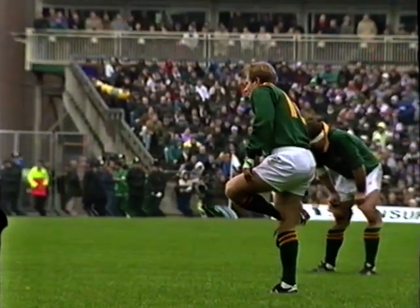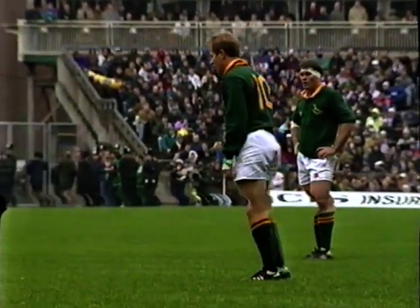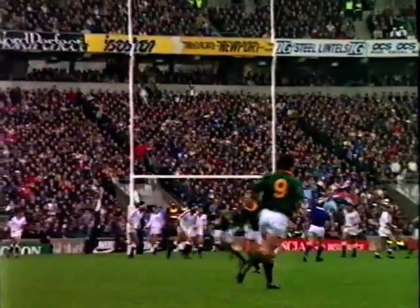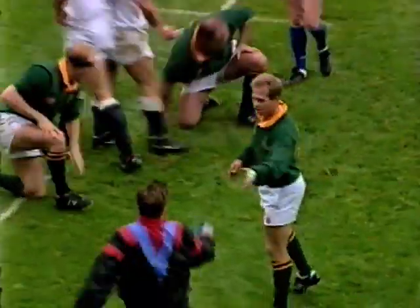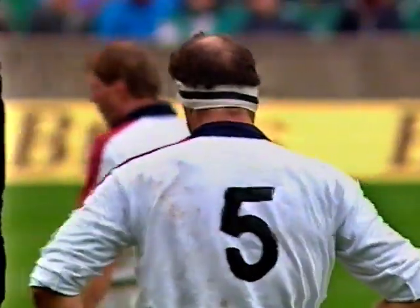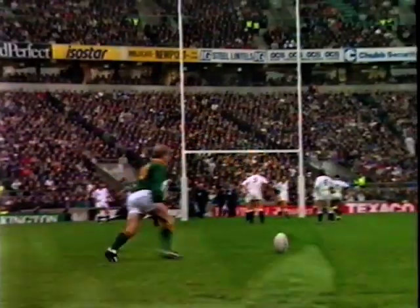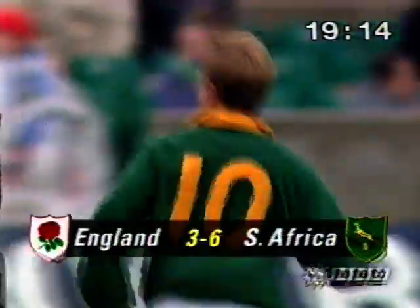Bota lies third in the goal-kicking stakes for average points per international — 11.1 points scored in 27 internationals. Here with a chance to kick three. It looks very good, and it's a superb kick. What a riposte by the South African captain. That's another superb kick — and they're in the lead by six points to three. The South African support are delighted. So is Bota, so are his colleagues. Almost 20 minutes gone.